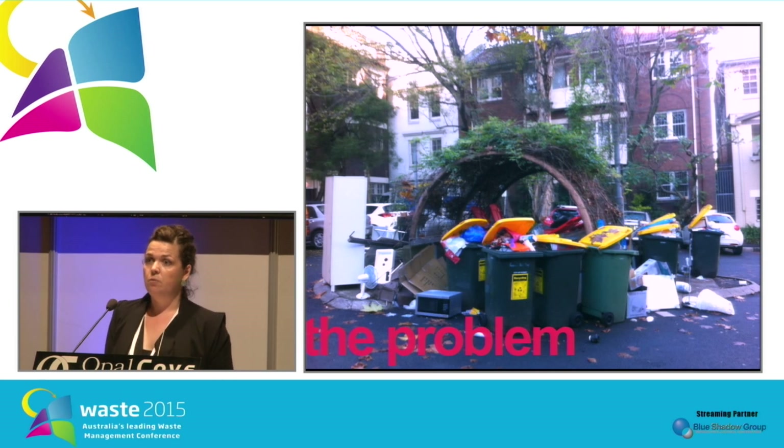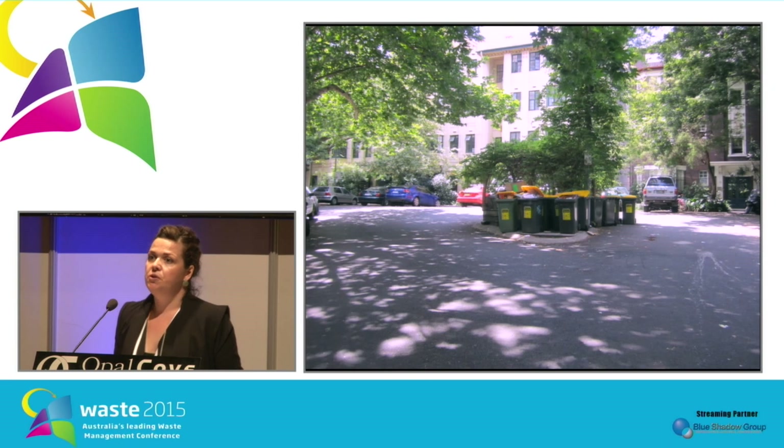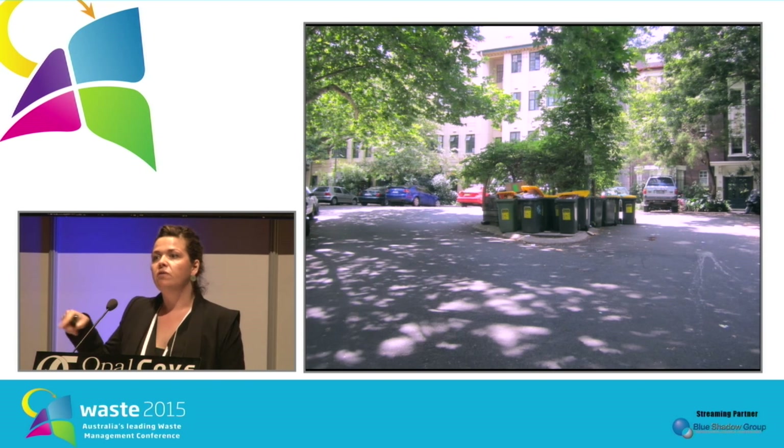We heard about underground bin systems being used in Europe before, but we weren't too sure if it could actually be applied to some of our most problem areas. This old bin bay, built in the 1980s, was really too small for the amount of garbage now being produced in that area. As you can see, it presented a real issue with overflowing bins, attracting illegal dumps, health and safety concerns, pests, and was just a real eyesore for the community.